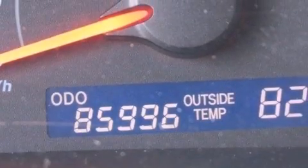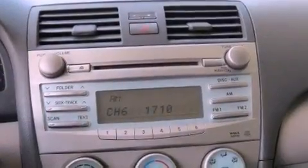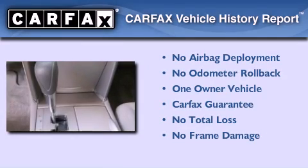It also features full power accessories, a rear window defroster, and an adjustable steering wheel. This sedan has had only one owner and it qualifies for the Carfax buyback guarantee.